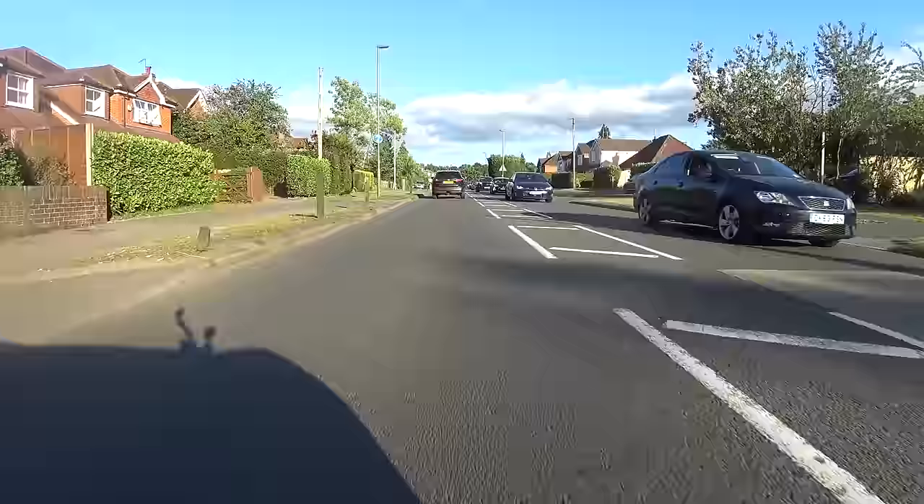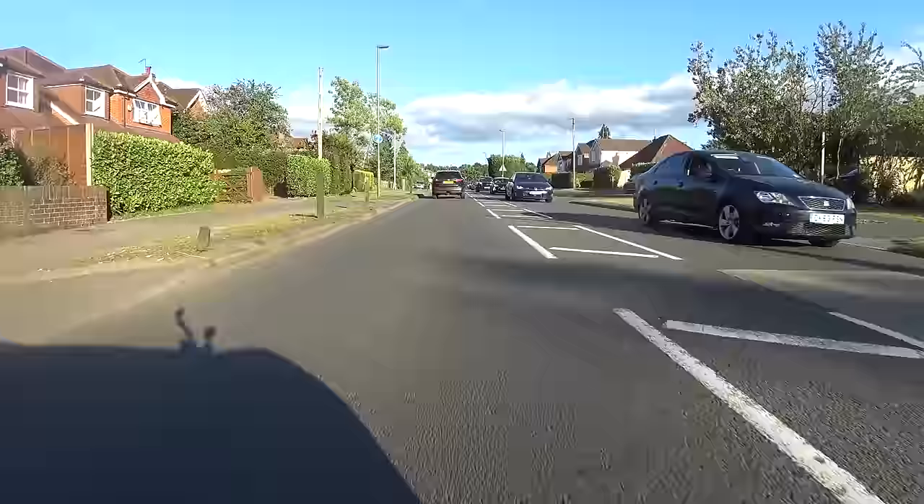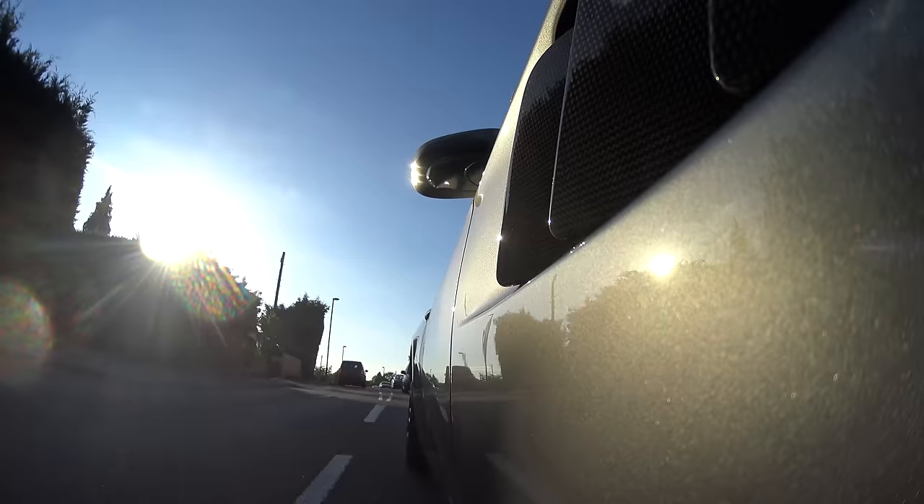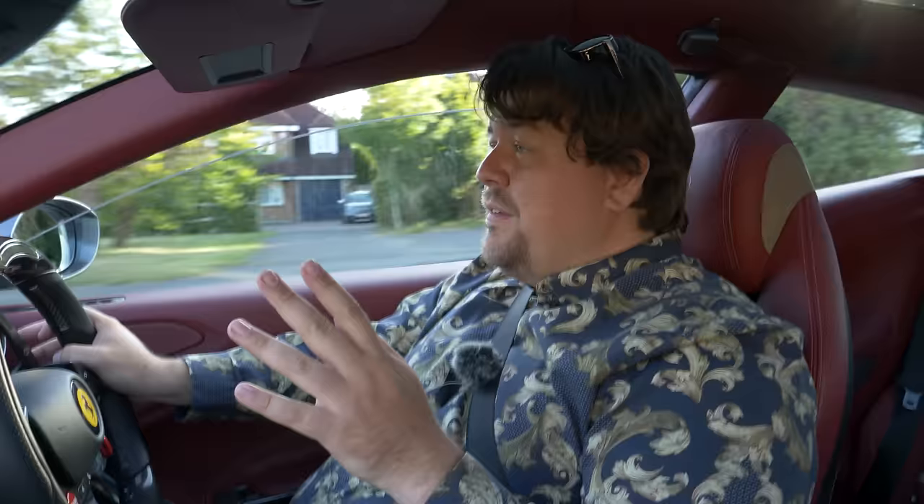This is a truly practical car — plenty of space in the boot. Compared to, say, an Aston Martin Rapide, it's extremely generous, though not as good as the Conti GT. It's a very different kind of car. And if I were to try and think of a direct rival for this car, I simply couldn't think of one.